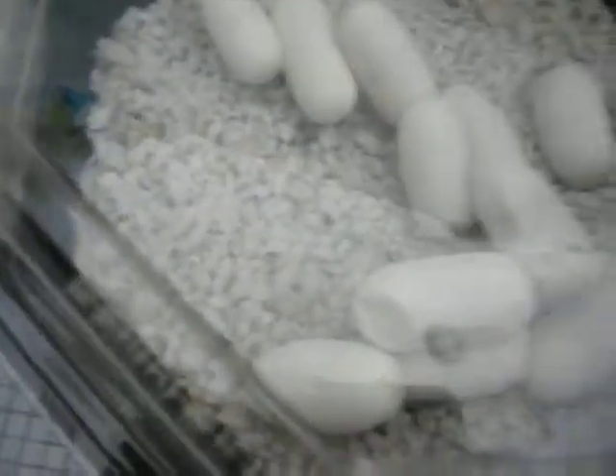Alright, here they are. This one I used to think was going to be a dud. I filled it all back out. I thought it was a humidity problem, and it was.